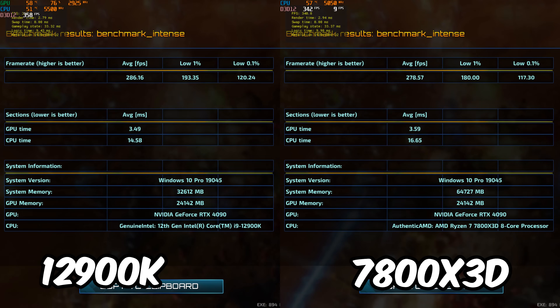Riftbreaker is up next. This game does tend to favor Intel CPUs overall, but even despite that it's only got about a 7% lead in the 1% lows. Basically the gaming experience on both of these is going to be identical for the most part.